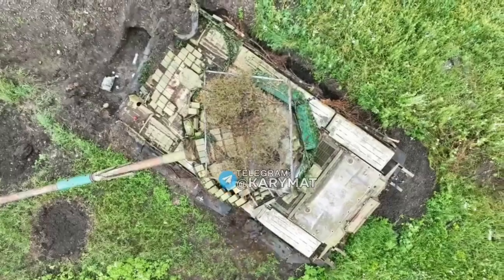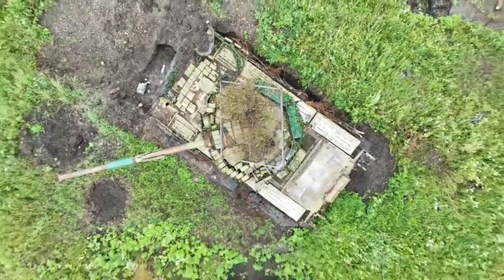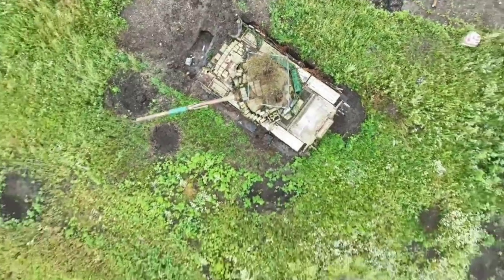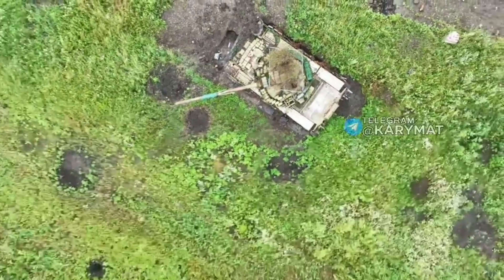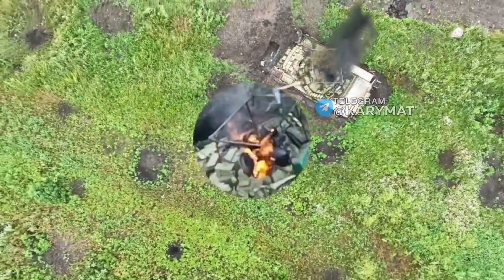As seen here, the drone drops an anti-personnel hand grenade which gets caught on the net. While this grenade most likely didn't cause the internal fire, the first grenade creates a hole over the hatch where a second grenade most likely gets dropped.